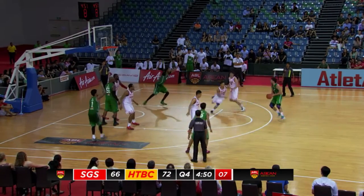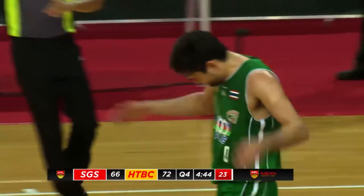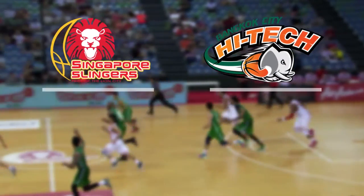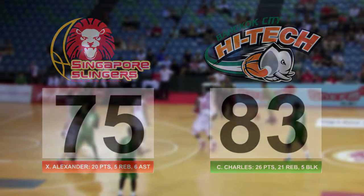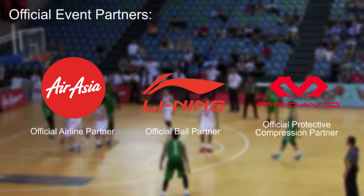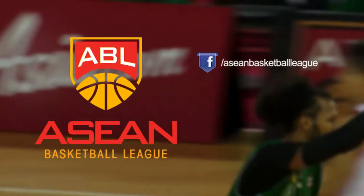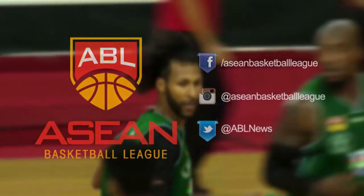Again, Waterpong off the dribble — he goes along three. Oh my goodness. 75-66, and Bangkok leads by nine. Rotates the ball to Waterpong underneath. All alone — easy two on the flight.